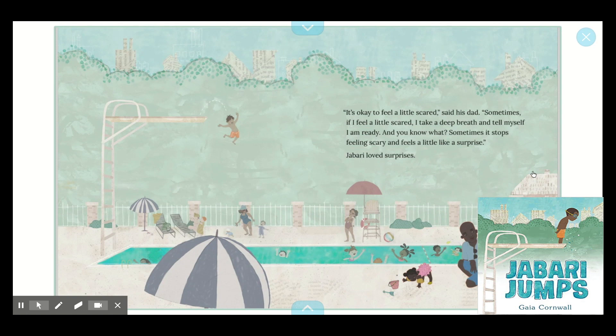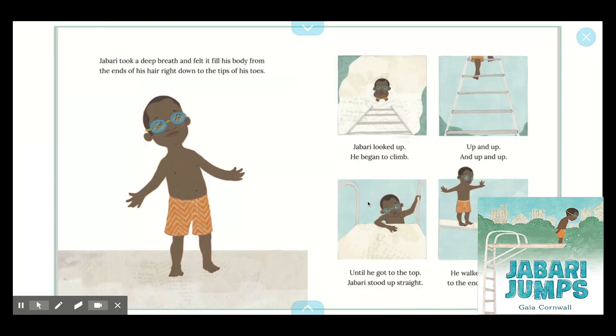"It's okay to feel a little scared," said his dad. "Sometimes if I feel a little scared, I take a deep breath and tell myself I am ready. And you know what? Sometimes it stops feeling scary and feels a little like a surprise." Jabari loved surprises. Look, readers — I'm noticing in the picture this boy did a big, crazy jump off of the diving board. Jabari took a deep breath — like a mindful breath — and felt it fill his body from the ends of his hair right down to the tips of his toes.